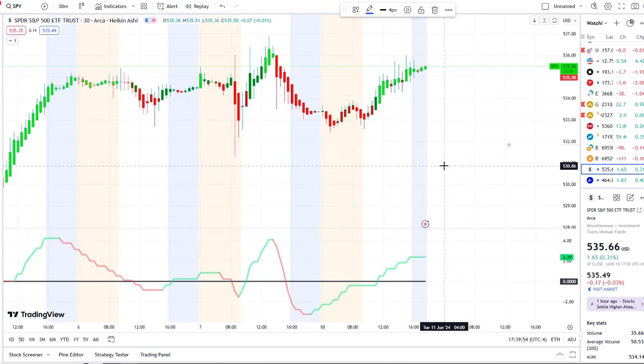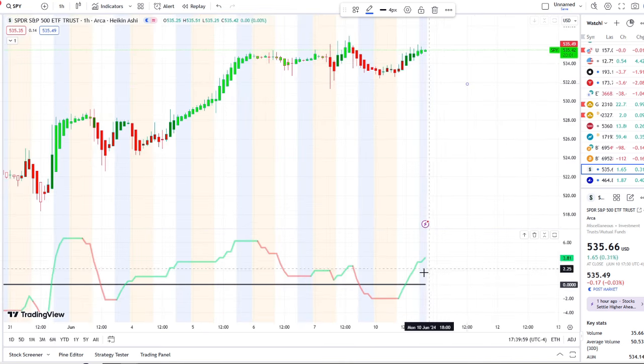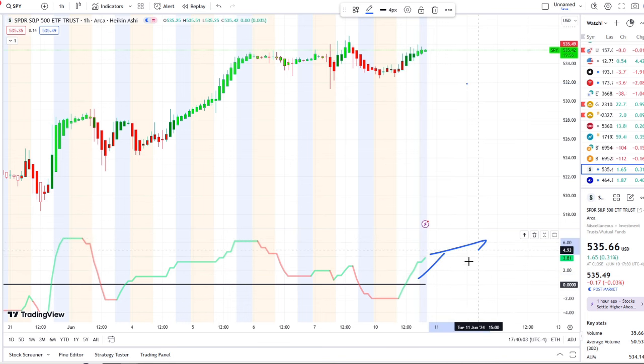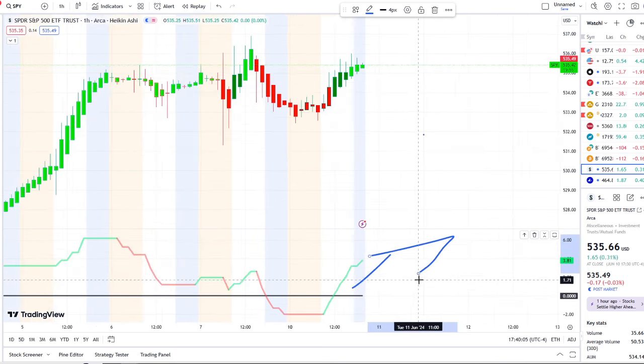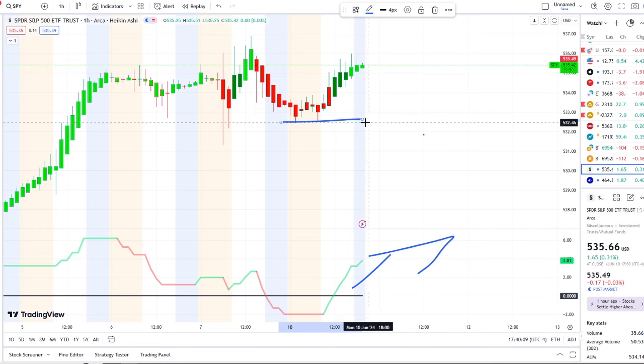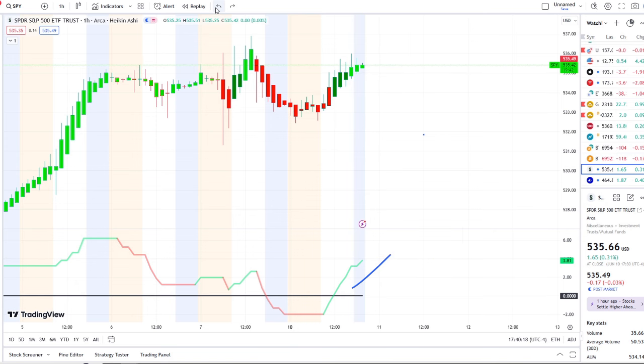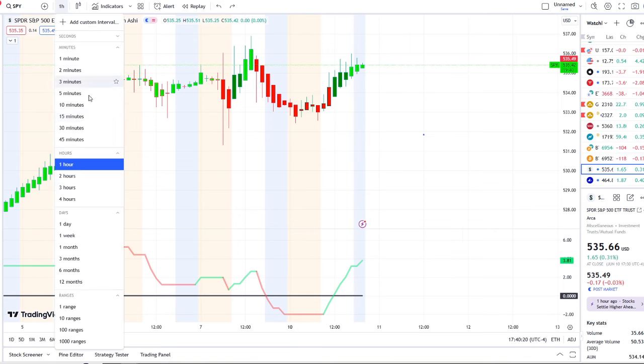When we zoom out and look at the one-hour chart, we can see how inflows sharply rise and continue that upward momentum, sitting at 3.81 so far. We want to see this continue with that staircase effect in the bigger picture, hold that bull indicator true, and roll that strength over into tomorrow.